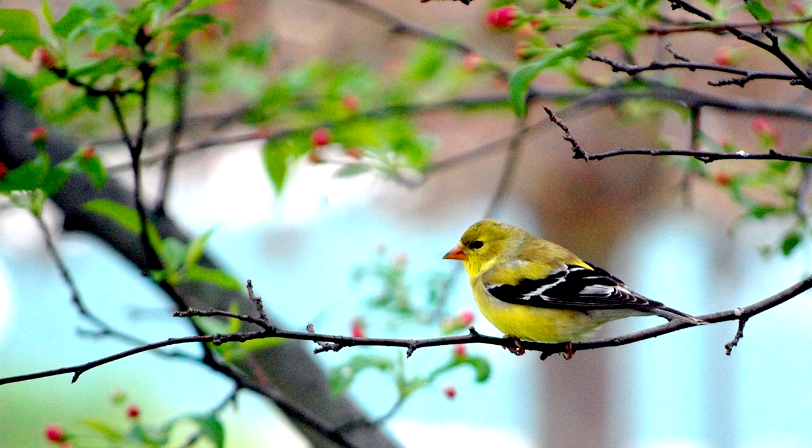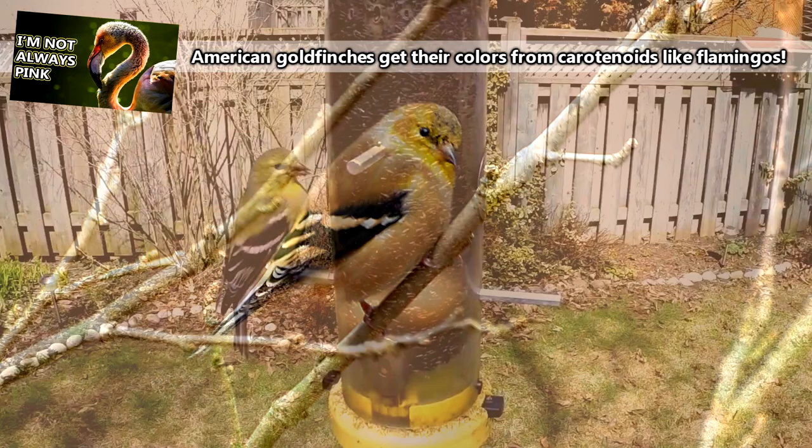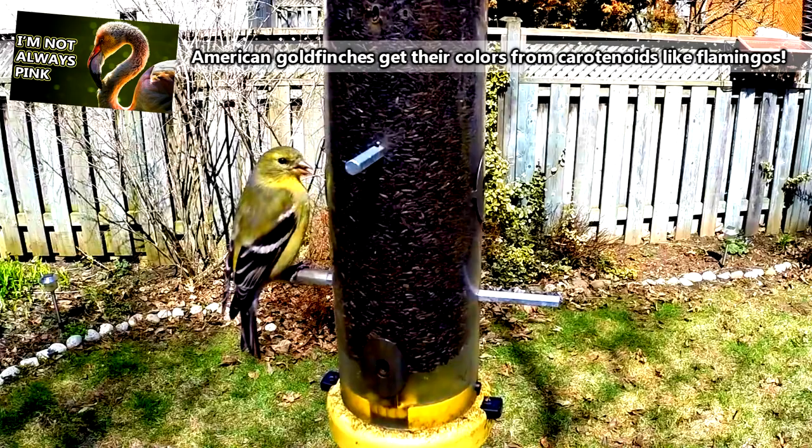Male American goldfinches are easy to spot during breeding season because they sport a bright yellow color. Females are more drab and become even duller during the winter. Outside of the breeding season, male American goldfinches will lose their bright color and end up looking more like females and juveniles.